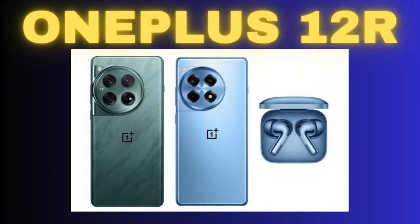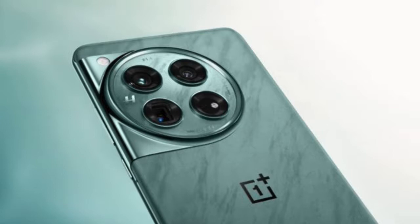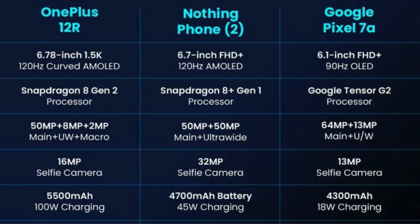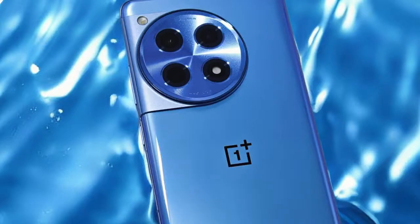OnePlus 12R – Unleashing Innovation and Power. As the smartphone landscape continues to evolve, OnePlus, known for its commitment to cutting-edge technology, is set to launch the OnePlus 12R on February 6, 2024. This highly anticipated device promises a combination of top-tier specifications, innovative features, and a design that pushes the boundaries of what a smartphone can achieve.